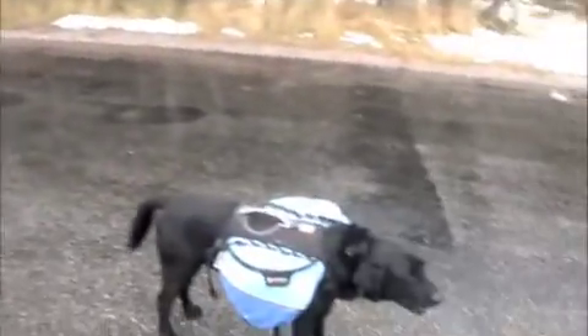We drove through quite a bit of snow. Timber's already loaded, let's get a little landscape.